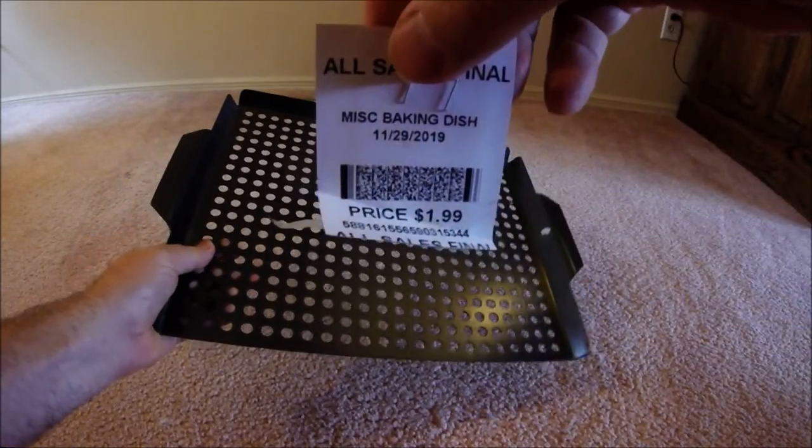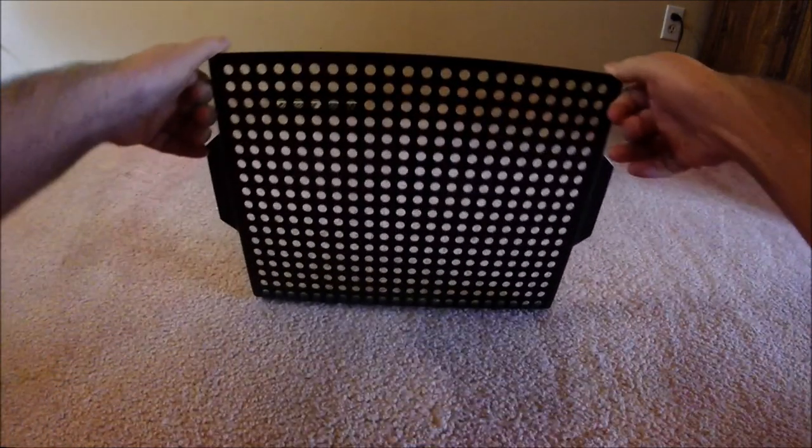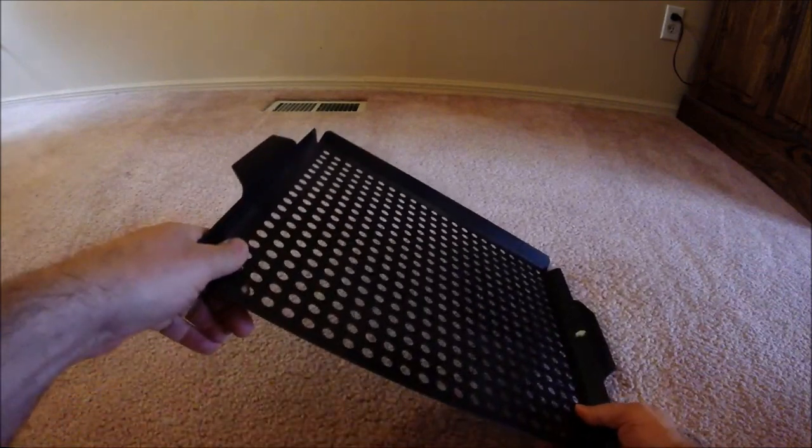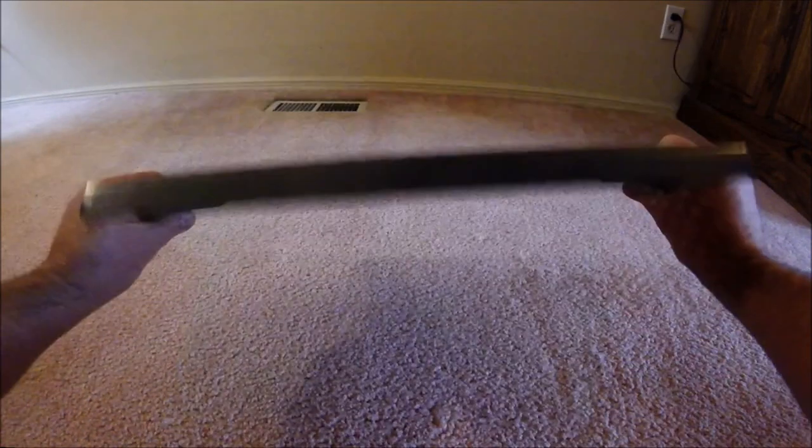For a buck fifty I found a grill insert — it would be good for vegetables. I also have a relative that might use it if I find out it's not something I really want to use.